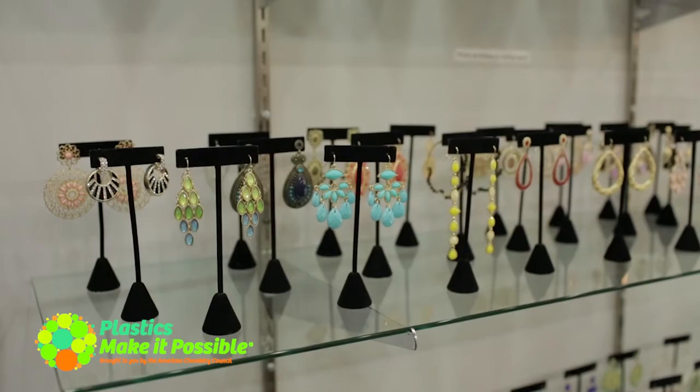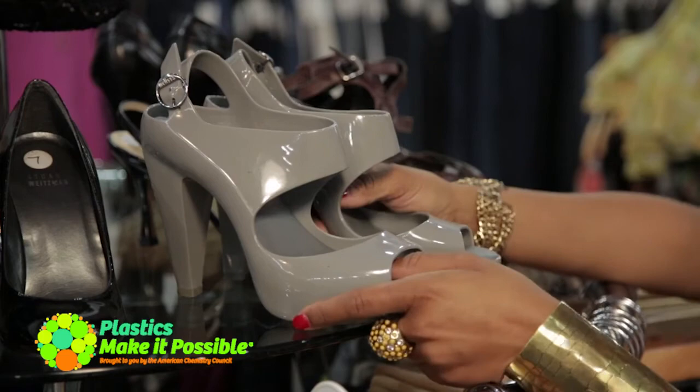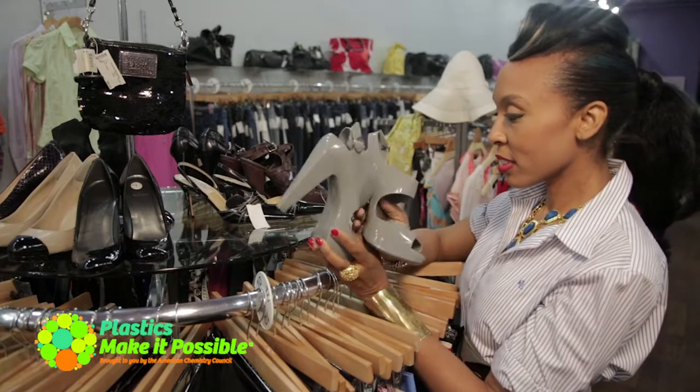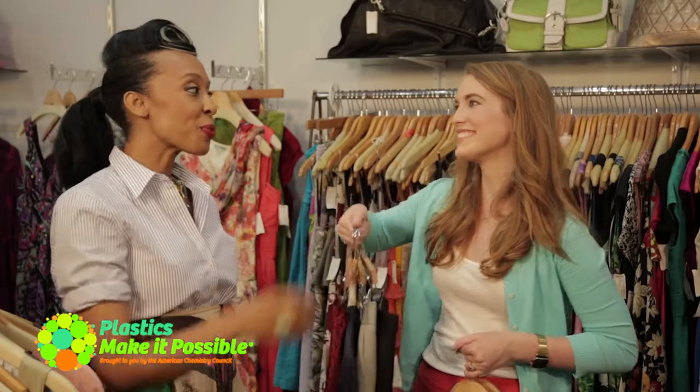Clever uses of accessories can help you pull together an expensive look on a budget. Pick up clothes with recycled materials whenever you can, like these recycled plastic pumps by Melissa. The style is a nod to Chanel, and they're durable and water-resistant. So that should help get you started. Thanks, Isabelle. You're welcome.